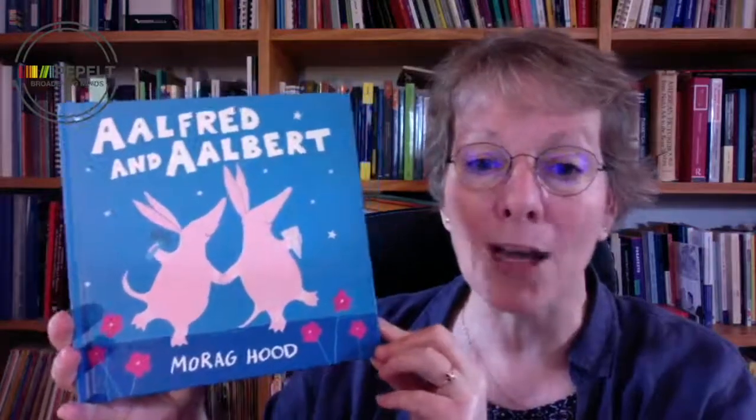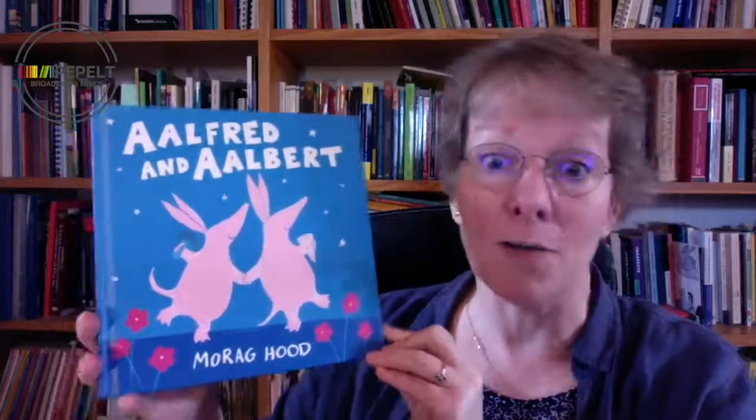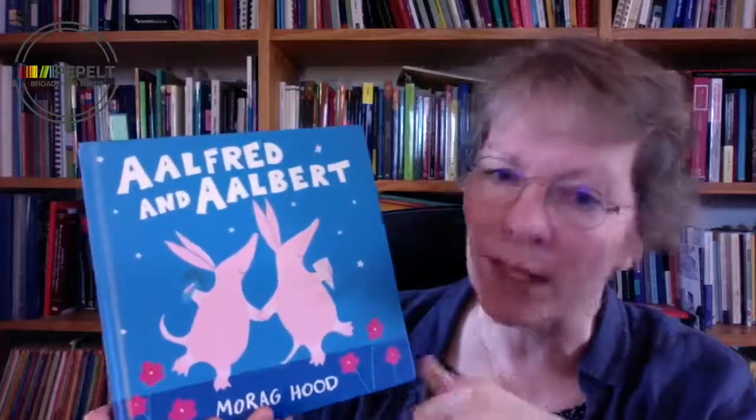June is Pride Month and we have chosen a brilliant picture book, Alfred and Albert by Morag Hood, published by Two Hoots Books in 2019. Alfred and Albert are aardvarks, and this front cover is lovely because it features particular elements which are later in the picture book associated with each of the aardvarks.